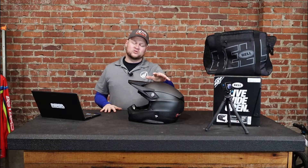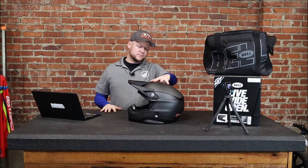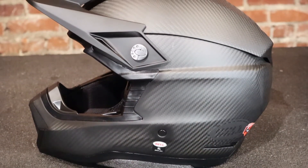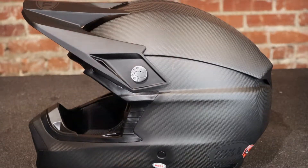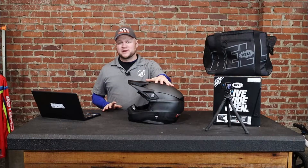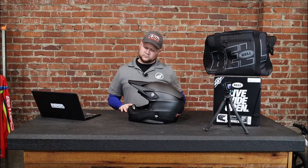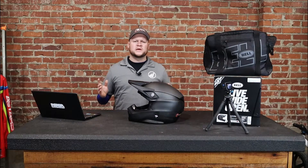All right, guys, the Moto X is here. This is the 2022 edition, full carbon with the matte black visor, and this is Bell's most advanced motorcycle helmet to date. They're calling it not only the most advanced helmet in the industry, but a piece of Bell history. So pretty cool.